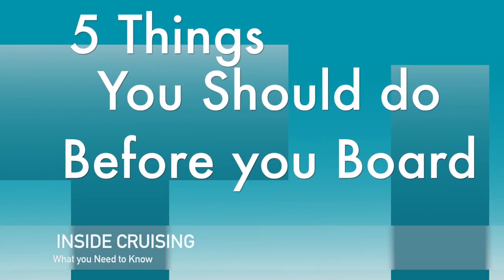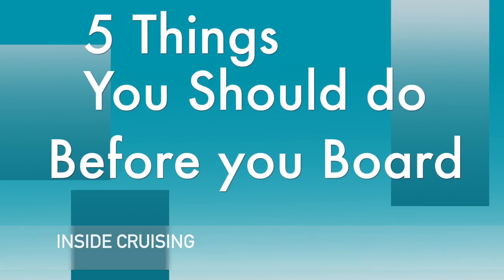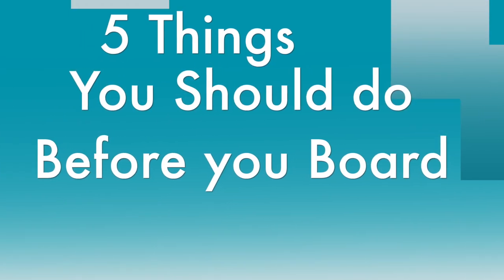What's going on everyone? This is Brian from The Cruise Travelers. Today we're going to go over the five things you should do before you board your cruise line. Let's go guys!